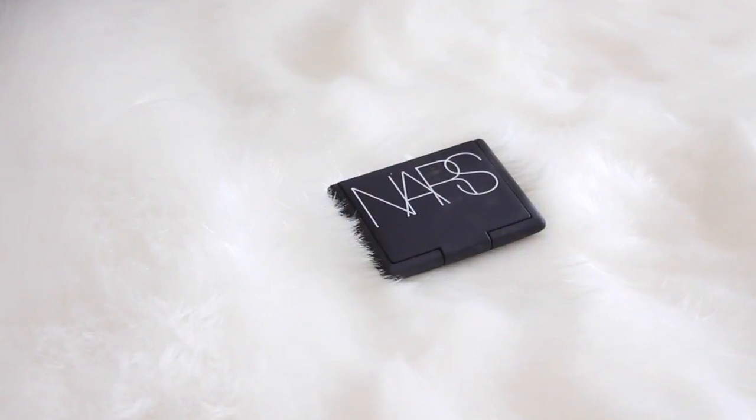The next blush is from NARS, and you're probably thinking I'm going to mention the most famous blush from NARS that everybody talks about — from Pinterest to Tumblr to Instagram — and that's the NARS Orgasm blush. That's not the blush I'm going to mention. I actually don't like that blush. I think it's a little too chunky, a little too glittery, and it's a very pigmented, bright, hot pink. I prefer a different shade.